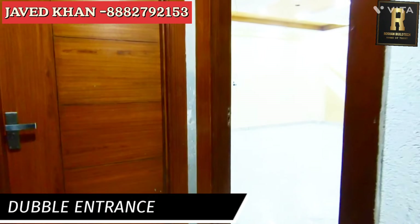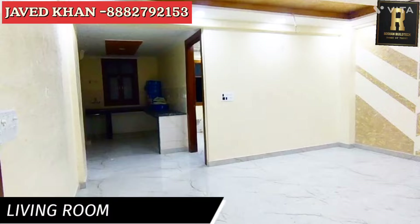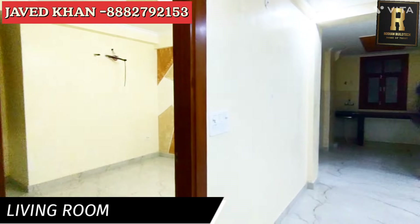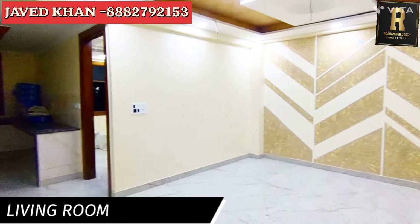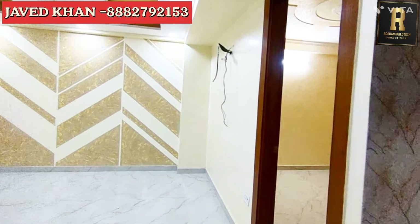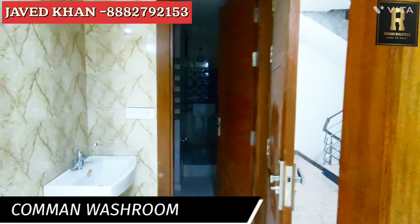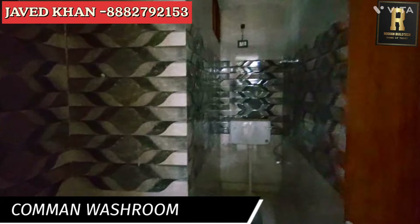This is a double entrance. We are in the middle of the main entrance. This is a bedroom, kitchen, and living area. There is one button here and the main button here, with the big size button.